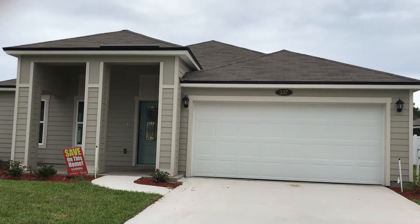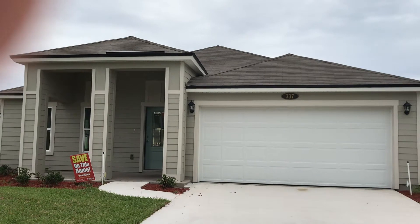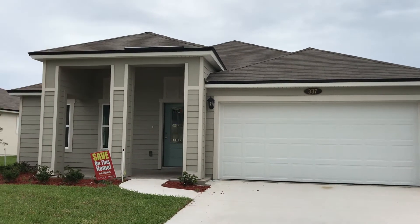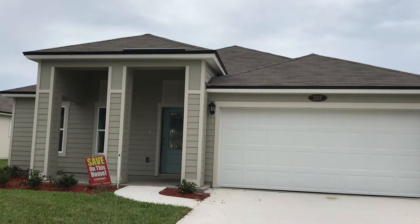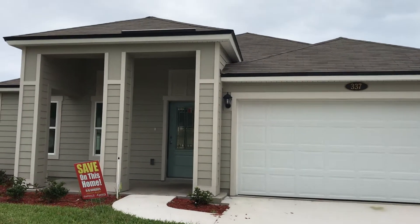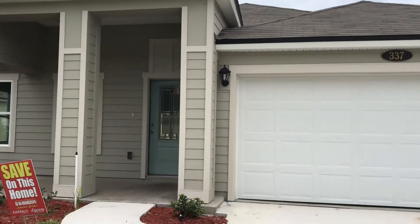Hey Bill, just wanted to do a couple quick videos on some of the available houses here in Dealfield Preserve. This is the Heron — when you were here the other day with me, we looked at three or four of these houses, and this is one we looked at. So let's go take a peek at it to refresh your memory a little bit.